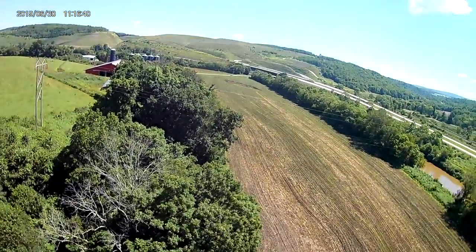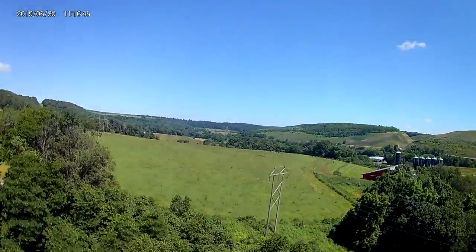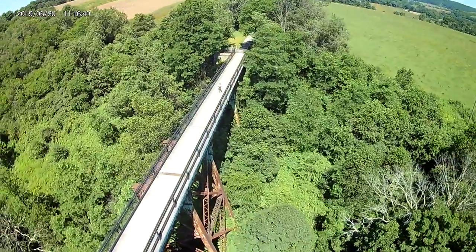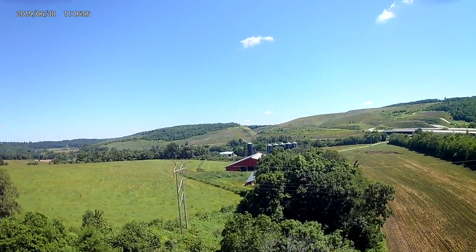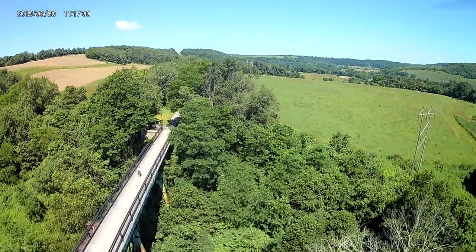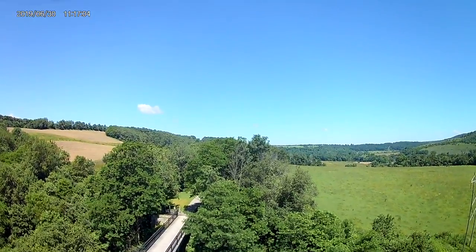I have just recently passed my Part 107 UAS remote pilot exam, and I'm hoping to get some practice flying and posting YouTube videos, and hopefully make some money with my hobby. Pardon the quality of the video if it's not as good as others — I'm working on a limited budget and do not have the most expensive equipment.